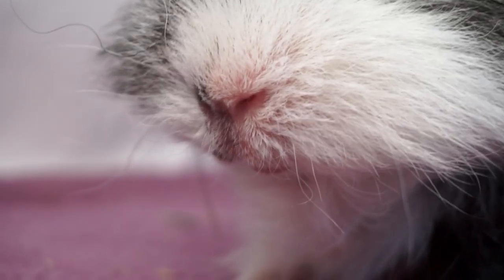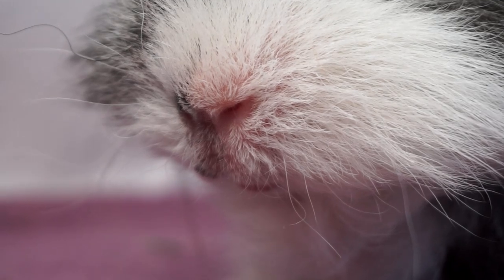Onto noses. Your guinea pig's nose should be dry and clear of any discharge or crusting. It's fairly normal for guinea pigs to sneeze occasionally, but it shouldn't be that often. If they're sneezing a lot it could be a sign of an upper respiratory infection, an allergy, or some other problem with their airways.